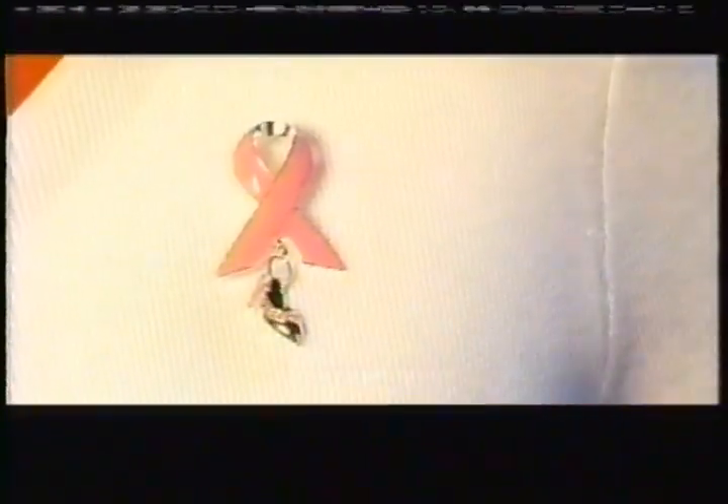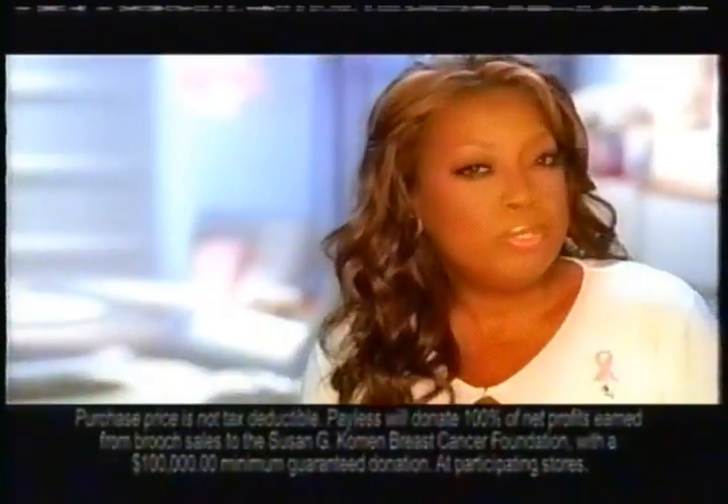I love pink shoes, especially this one. It can be yours during the pink BOGO event at Payless. Show the world you care, wear pink, and join Payless in the fight against breast cancer.